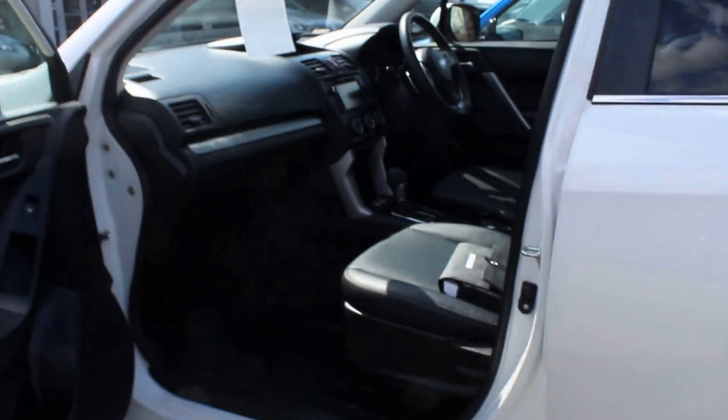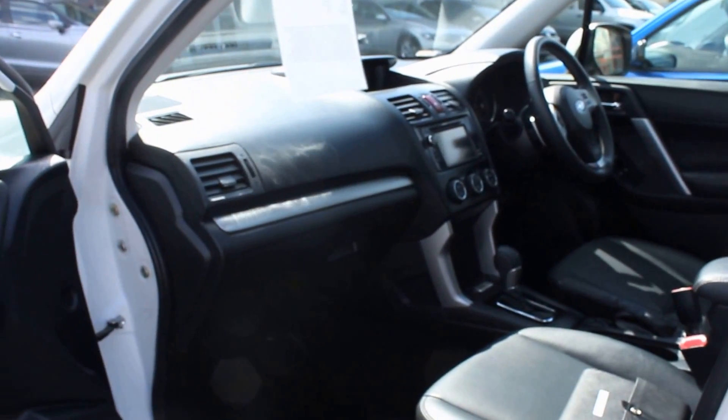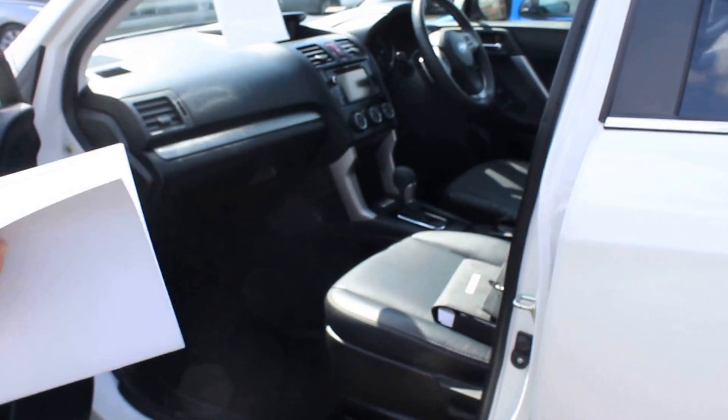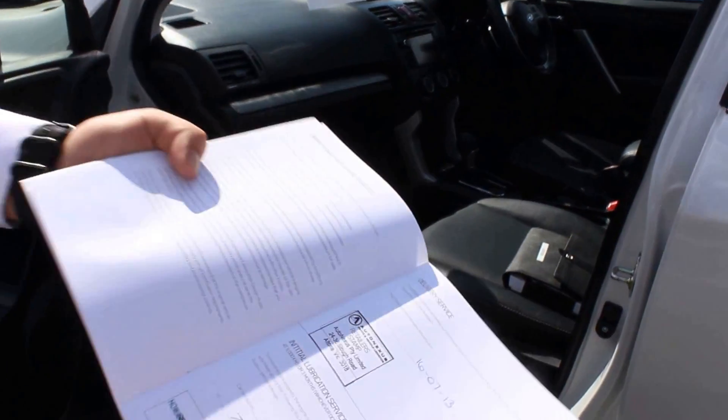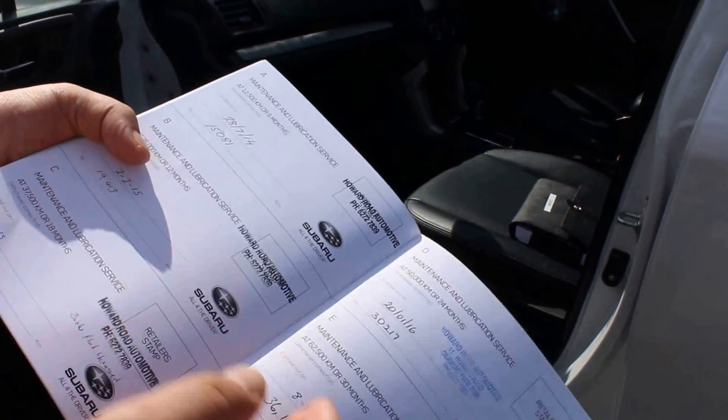You can see the tyres are really good. I'll give you a look in the front seat — it's 37,000 kilometres and full service history, so you can see all the books and everything that come with the vehicle there.